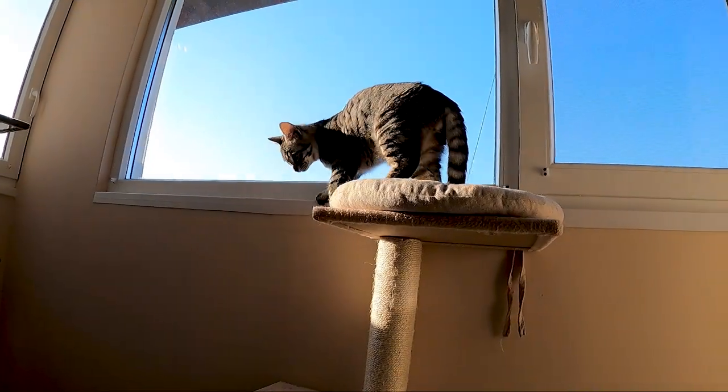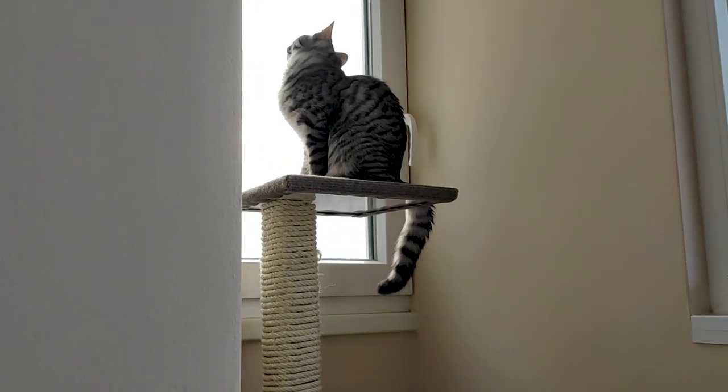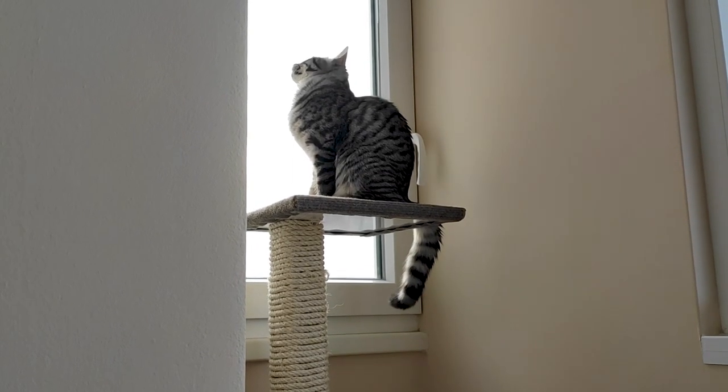There is a second window, so I definitely wanted a second tower. This window may be the bigger one, but that one has the better stuff — cars passing by, pigeons going on the roof, the neighbors hanging some washing. I had to get a second tower.